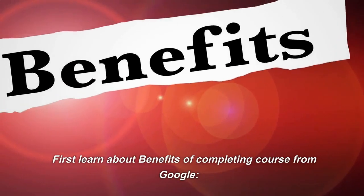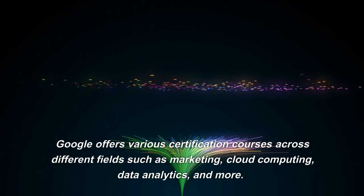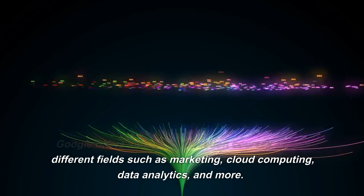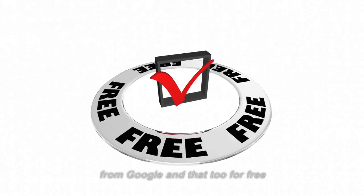First, let's learn about the benefits of completing a course from Google. Google offers various certification courses across different fields such as marketing, cloud computing, data analytics, and more. Here are some benefits of doing certification courses from Google, and that too for free.